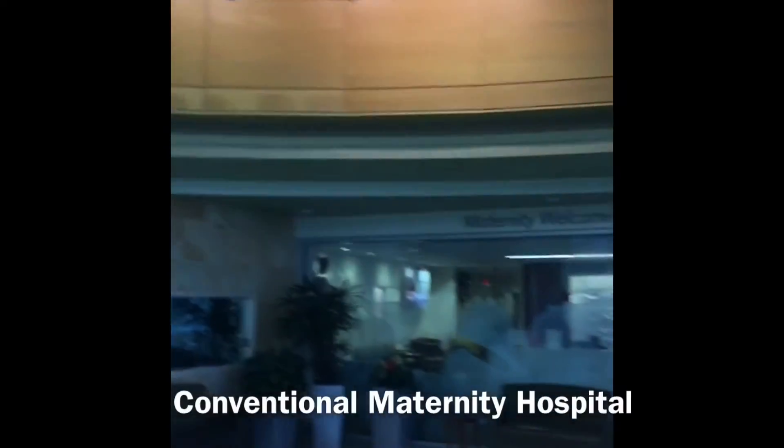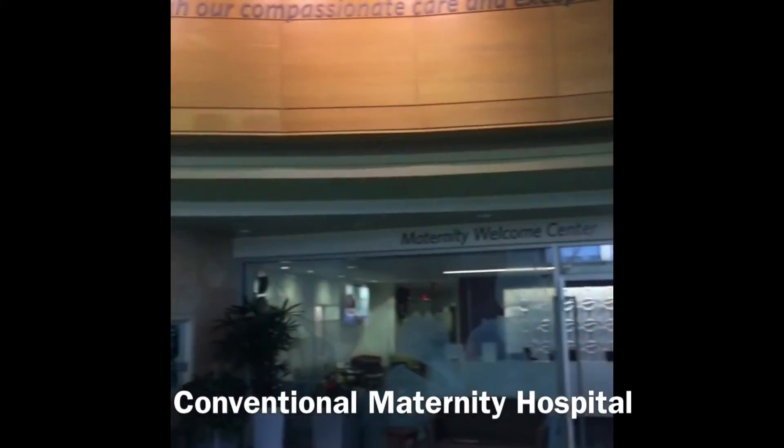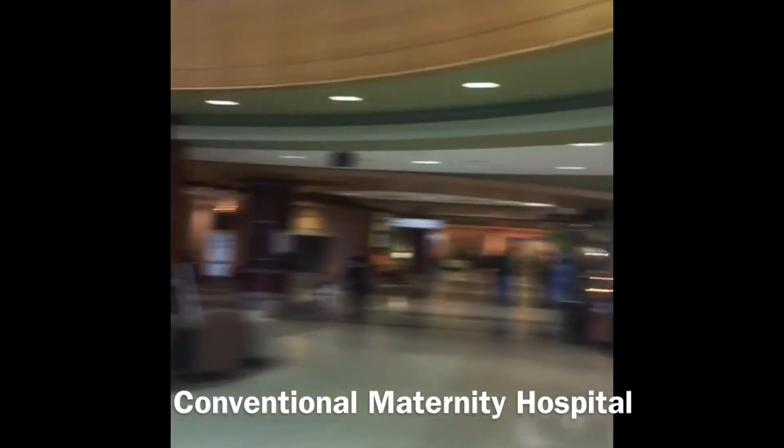So we're actually in Creve Coeur, which is in Greater St. Louis. This is the maternity ward right there. They have an actual maternity welcome center, but we went to the birthing center instead. This is the hospital — it's really nice.